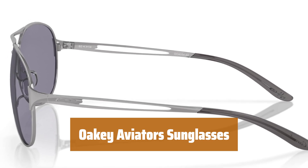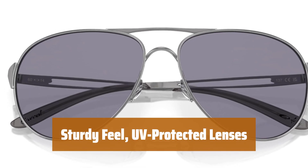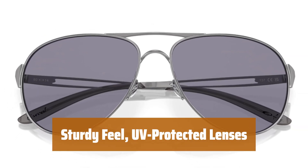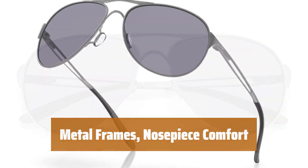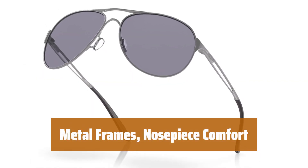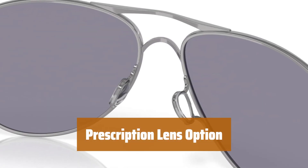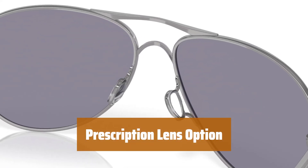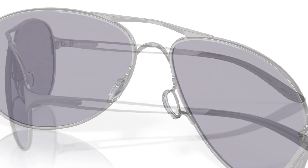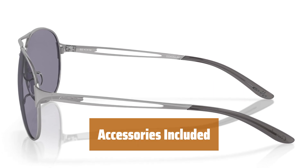Number 1. These aviators have a timeless style and offer the right level of sun protection. The frames feel solid and the lenses shield your eyes from harmful UV rays. The metal frames sit comfortably on your face, while the nose piece ensures a secure fit without pulling on your hair. You can easily turn these sunglasses into prescription lenses for improved vision. Each pair comes with a hard case for protection and a cleaning cloth for easy maintenance.